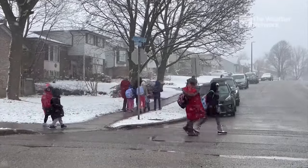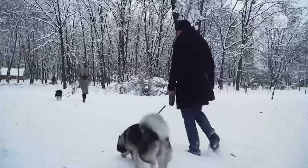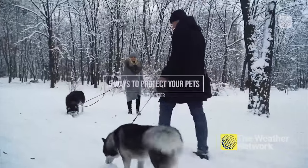If you're feeling cold when walking outside this winter, chances are your pets are feeling the chill of the season too. Here are five ways to protect your furry friends from the winter elements.